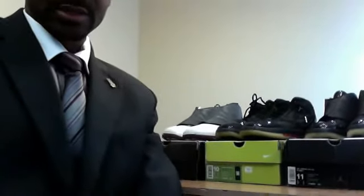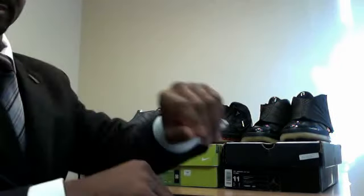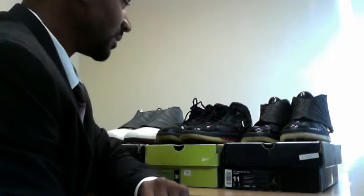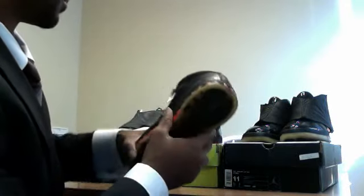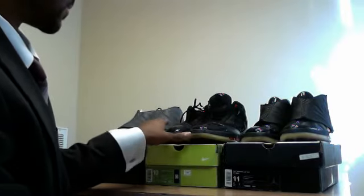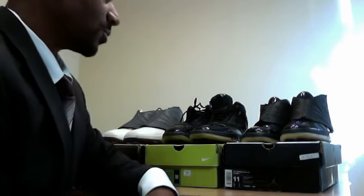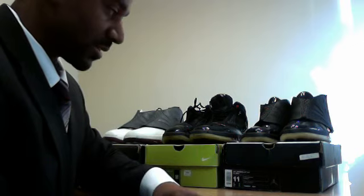Fix the camera here. As you can see, today's shoe is the Air Jordan 16. Now, these came out in — I want to say it was '99, it was 2000. Yeah, 2000. And these were much welcome after, of course, the lackluster and very unwell received Air Jordan 15.